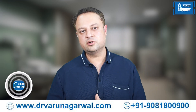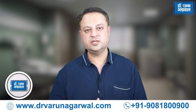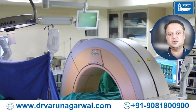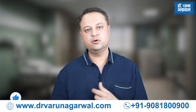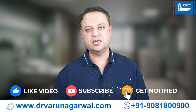I am Dr. Varun Agarwal, a robotic and endoscopic spine surgeon practicing in Bareilly, Uttar Pradesh. I have been trained in Germany and Switzerland and I bring these advanced technologies, techniques, and the latest information about spine disorders and techniques of spine surgery to you. Don't forget to like and subscribe and hit the bell button to get regular updates on our channel.